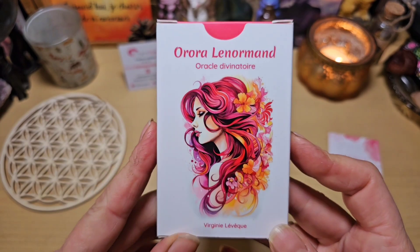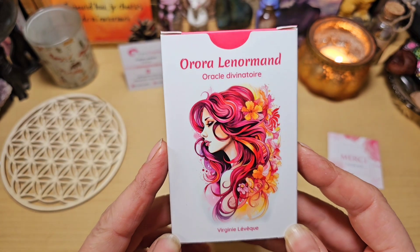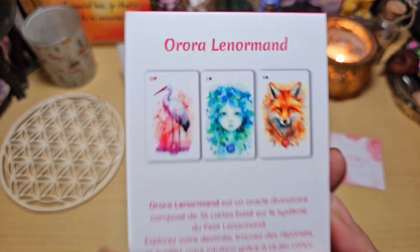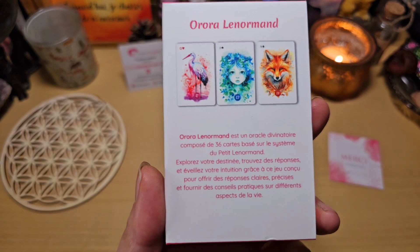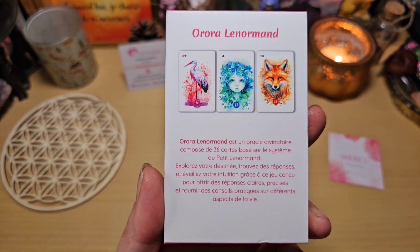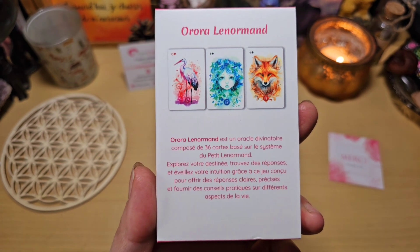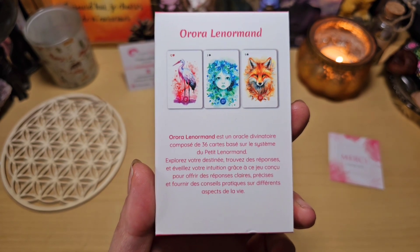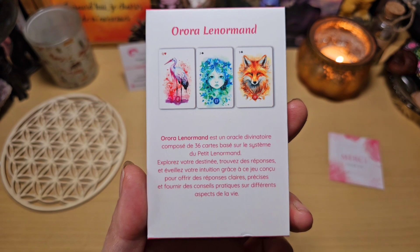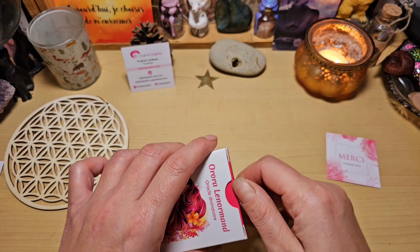Voilà la boîte — regardez comme elle est belle ! L'oracle divinatoire Aurora le Normand, dans une tuck box. Regardez-moi ces illustrations, elles sont magnifiques. On va lire ensemble ce qui est écrit au dos : « Un oracle divinatoire composé de 36 cartes basées sur le système du Petit Lenormand. Explorez votre destinée, trouvez des réponses et éveillez votre intuition grâce à ce jeu conçu pour offrir des réponses claires, précises et fournir des conseils pratiques sur différents aspects de la vie. » On va l'ouvrir ensemble.